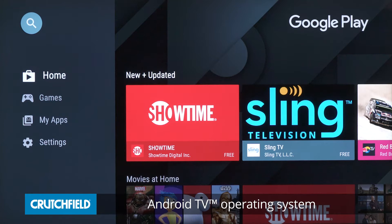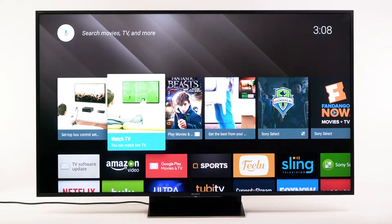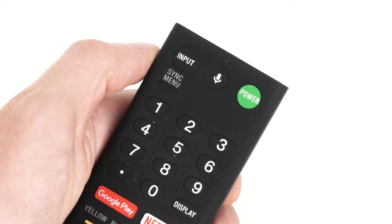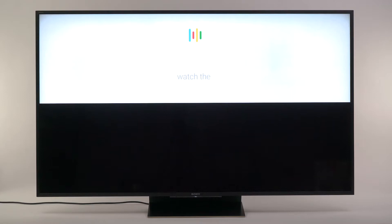The Z9D TVs run an Android operating system and with your Google ID you can access apps, games, movies and other content from Google Play. You can cast streaming shows from your phone or laptop. Sony's menu system is easy to navigate, and you can even search content through the remote's built-in microphone.